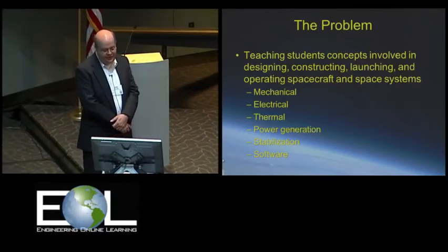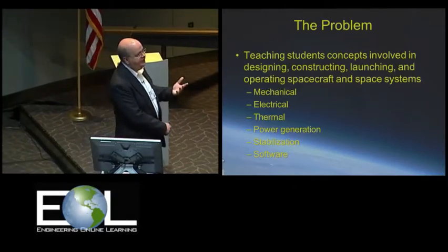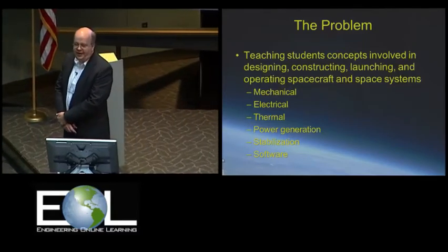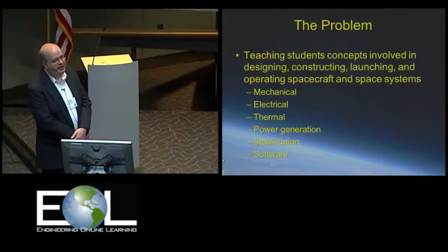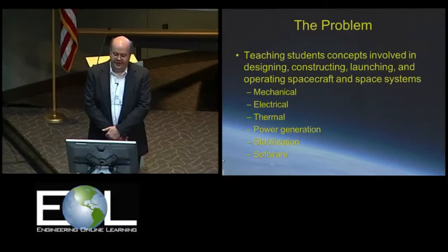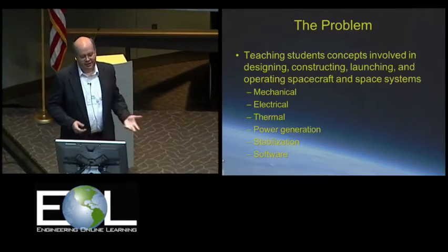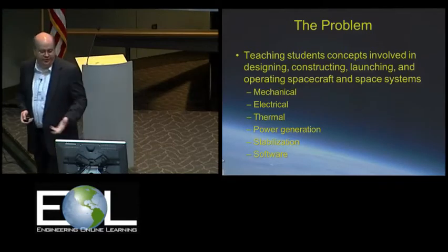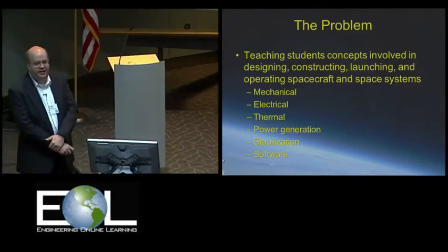In the Space Studies Department, it was the Space Mission Design course, which Dr. Fevig talked about earlier. A fellow by the name of John Graham taught it back then, but we still had the same issues, the same problems to deal with — how do we teach college-age students concepts involved in designing, constructing, and operating spacecraft and space systems?